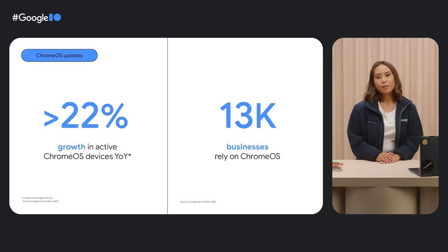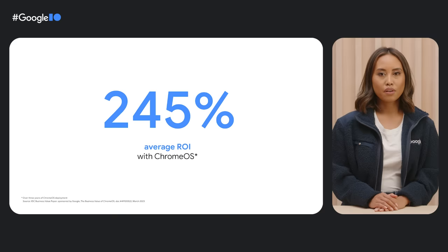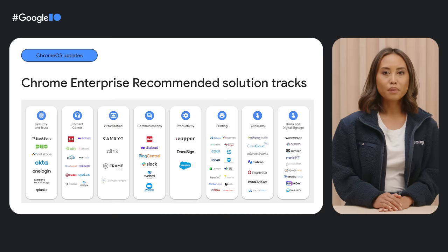We've been busy on the small business and large enterprise front too. We saw more than 22% growth in active Chrome OS devices year over year, and 13,000 businesses rely on Chrome OS every day. In a recent IDC study, businesses can reduce three-year cost of operations by 44% and drive an average ROI of 245% over three years by deploying Chrome OS. One of the ways Chrome OS helps businesses hit the ground running is through Chrome Enterprise Recommended — a program that helps enterprises find industry solutions validated for Chrome OS across tracks including security and trust, contact centers, and virtualization.